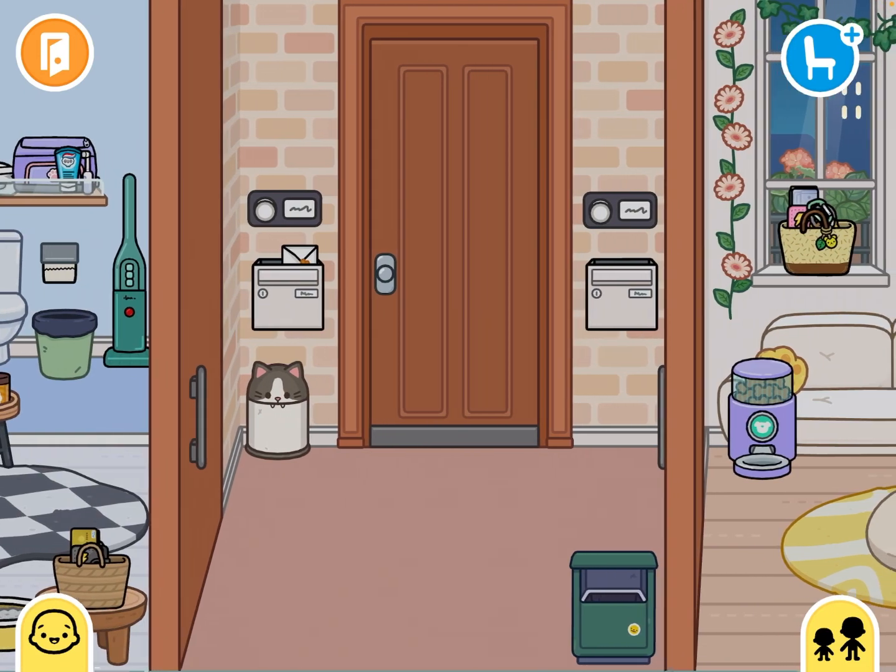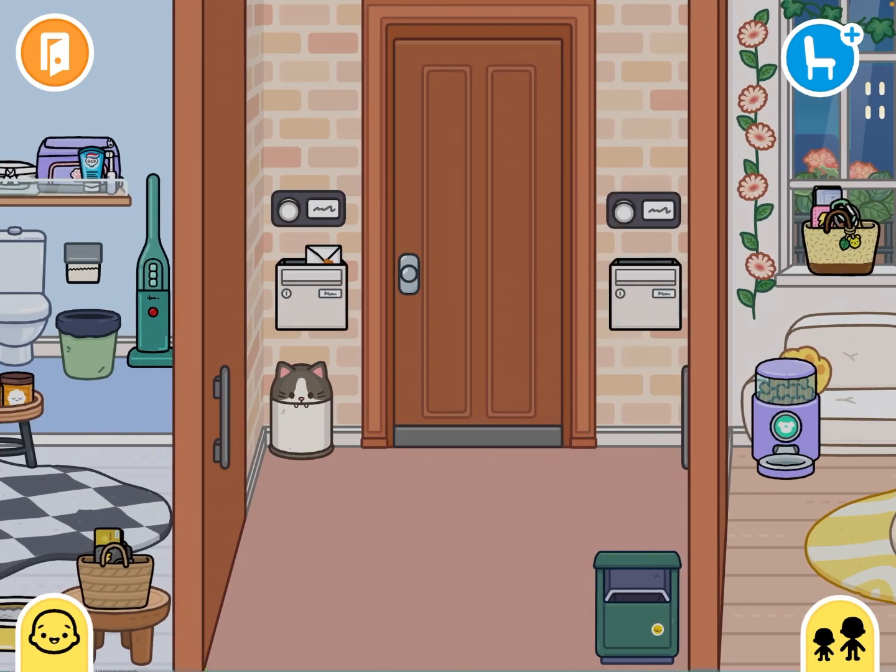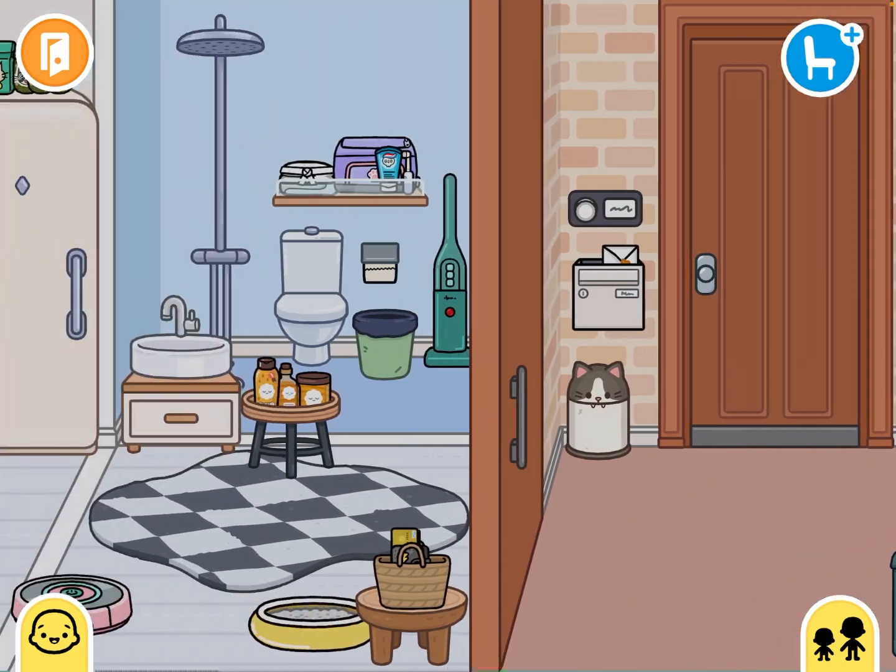This is mainly like the entryway when we first walk into the door. It's basic — I really didn't do anything with that. So now let's go to the left side, which is the daughter's apartment.